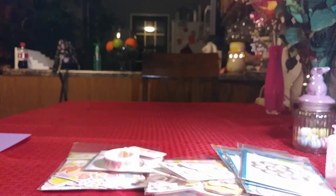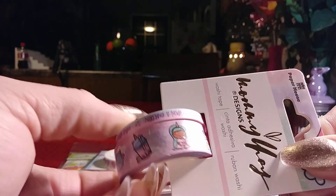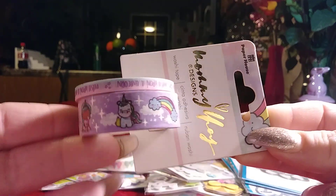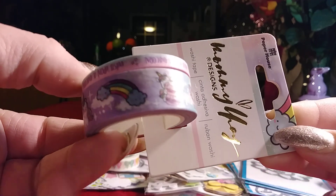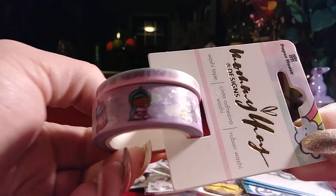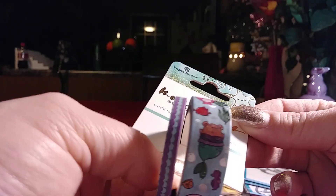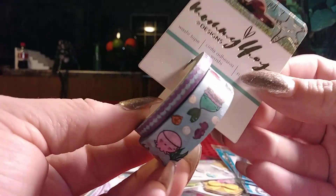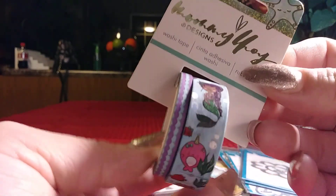I also ordered this washi from Paper House. It does have some iridescent little stars. There's a little unicorn, a rainbow, macaroons with a little unicorn peeking behind, little clouds, and a little latte or drink. And this other one has iridescent bubbles going through it — look at that mermaid! You also get a little unicorn mermaid and what I think is a little bear. Fun for Summer mermaid projects.